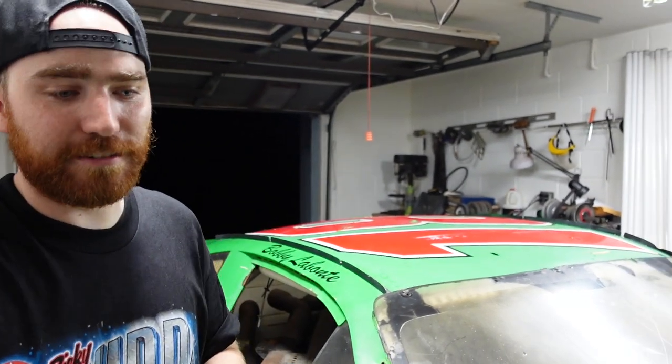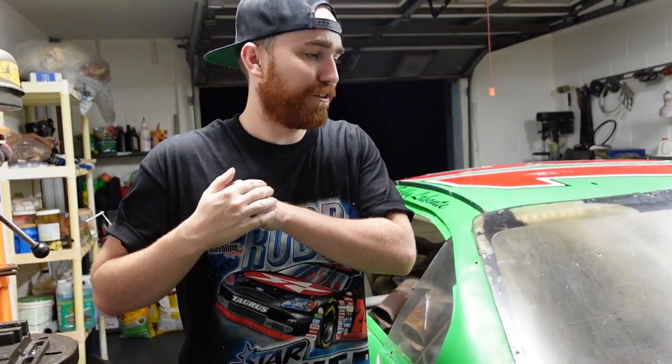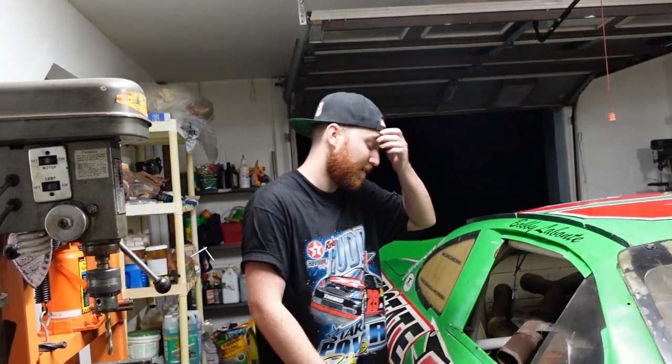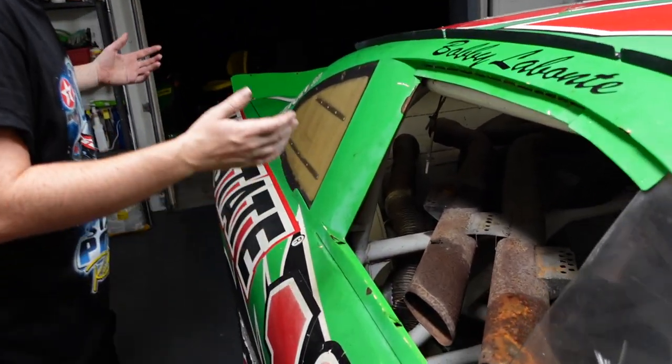Florida weather is not kind to paint on normal cars, let alone an unprotected paint like this. But paint and graphics are not a big deal at all — we're going to get it freshened up and go through everything. We're going to try to keep it as original looking as possible and not do anything crazy with it. We love the old school NASCAR stuff, so we're going to keep it as authentic as we can. If we make it street legal, we'll add lights as inconspicuously as possible.